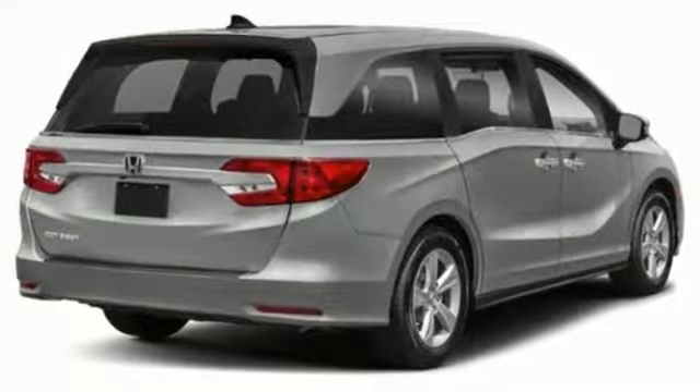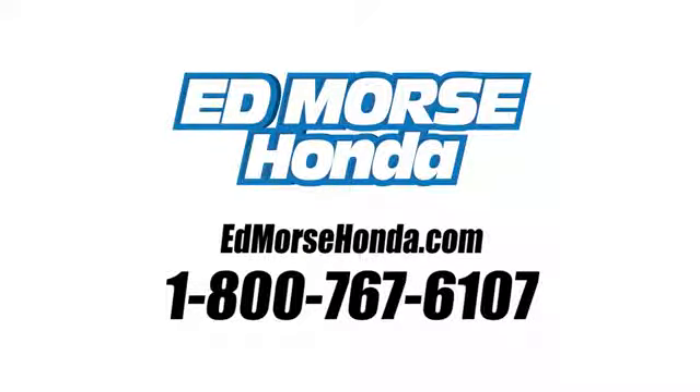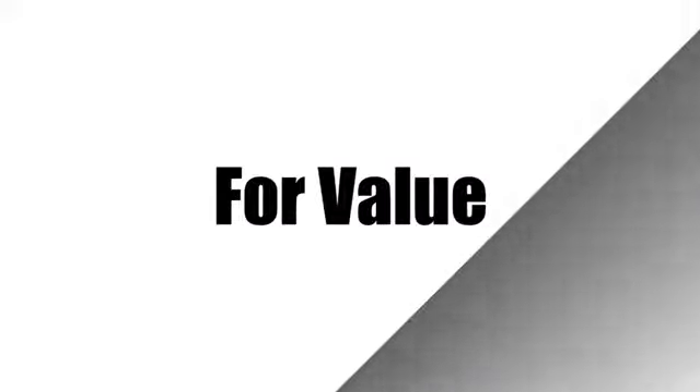Every Honda is designed with a driver in mind. Experience it for yourself today. Call us today at 1-800-767-6107.